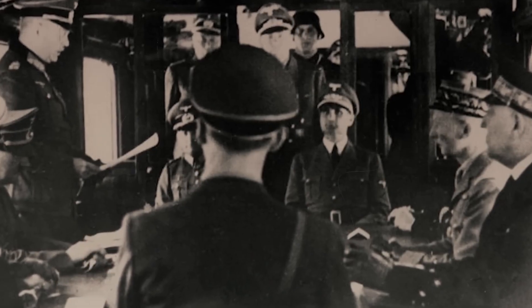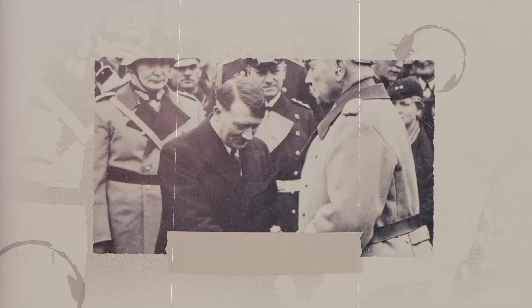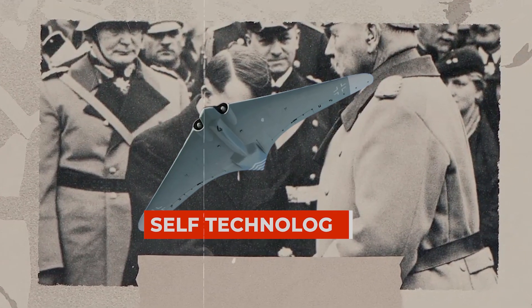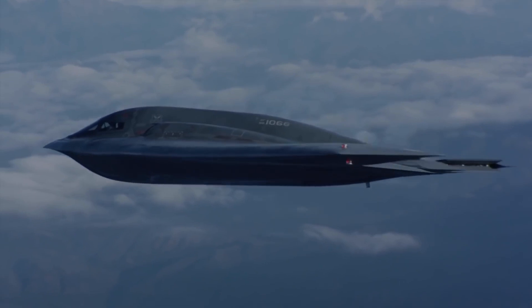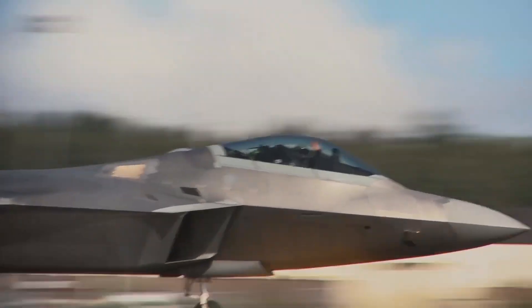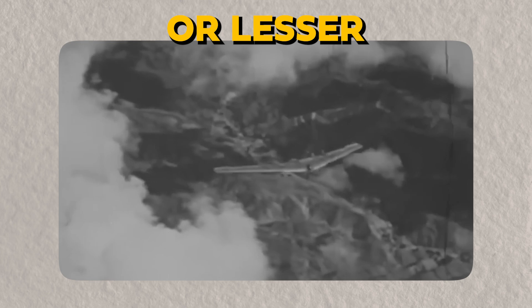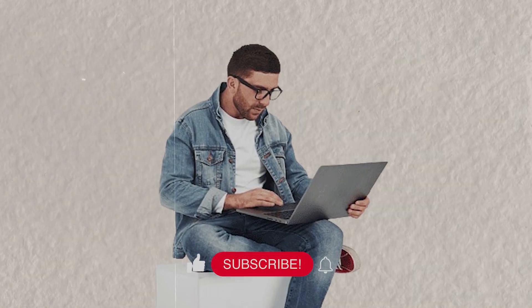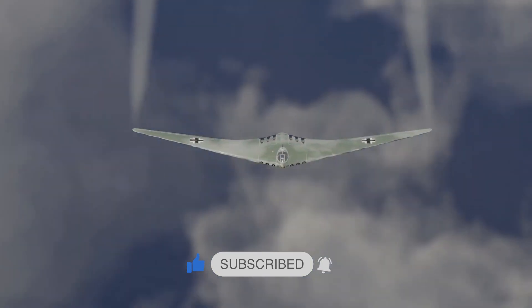And that's the wild tale of how the Nazis' relentless pursuit of military supremacy accidentally birthed stealth technology. Their goals were anything but noble, yet their innovation set the stage for today's cutting-edge aviation and military tech. Do you know any other quirky or lesser-known tech breakthroughs from World War II? Drop your thoughts in the comments, and don't forget to hit that subscribe button for more intriguing stories like this.